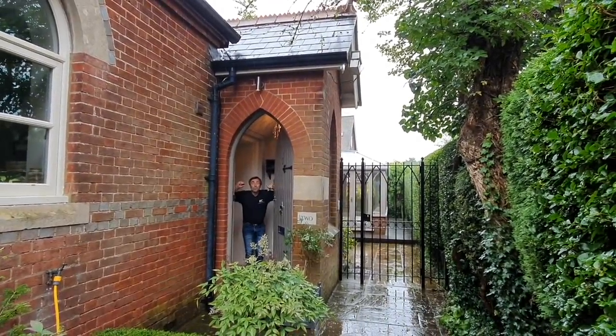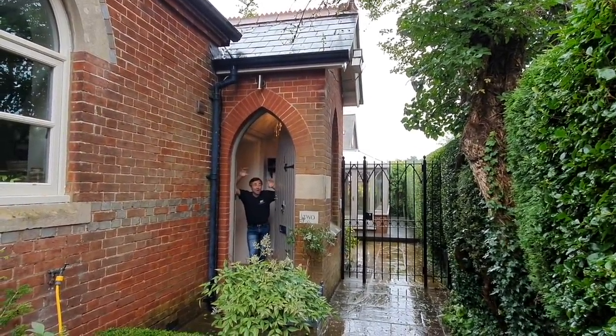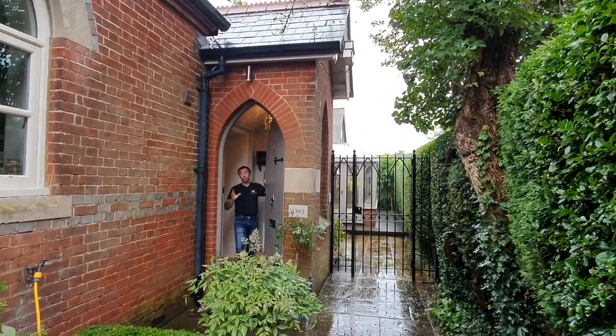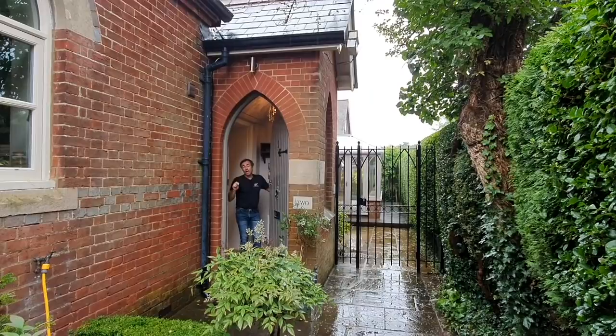I'm Robin Clebett. Welcome back to my channel. I've had a really good opportunity to take you back in time to a property that I feel I cut my teeth on.